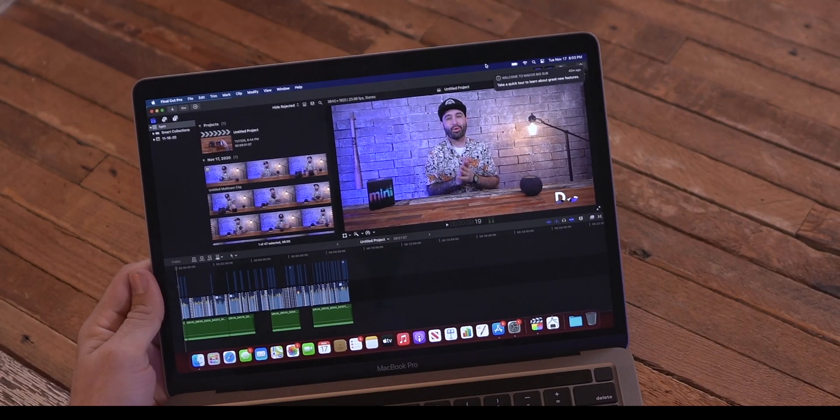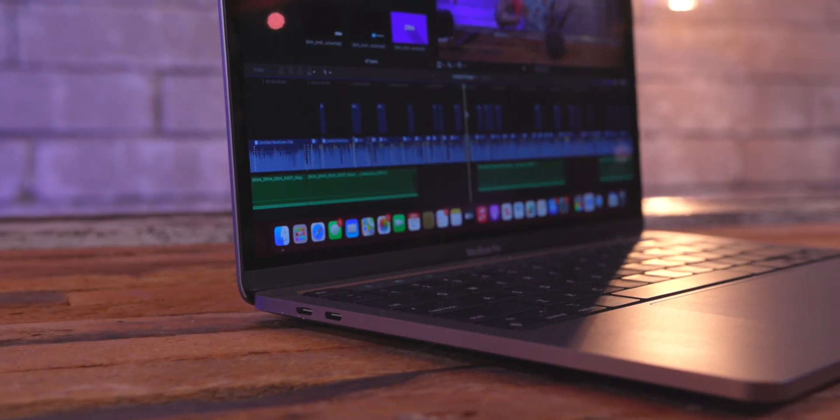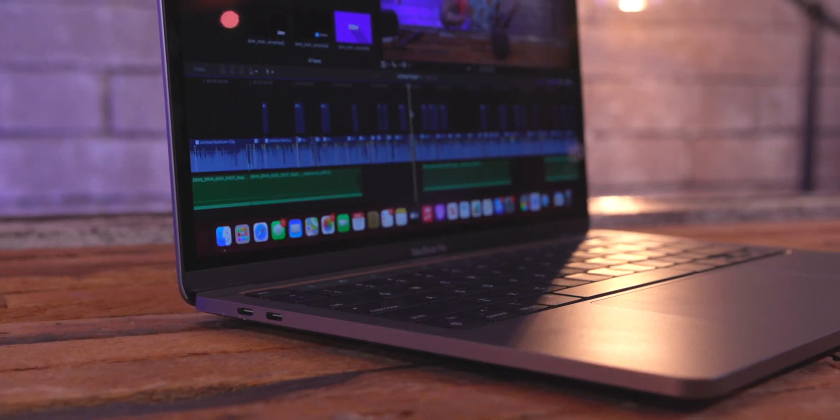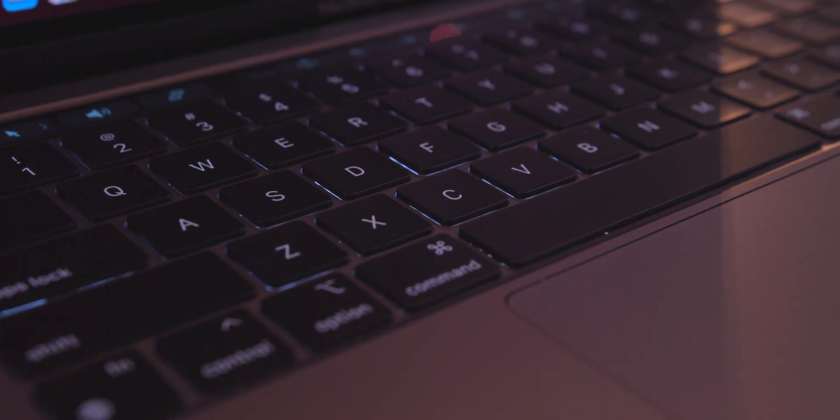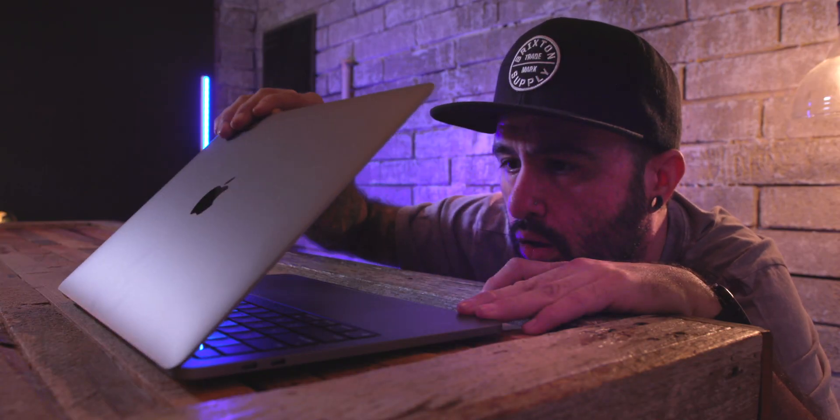Of course the screen is smaller, the speakers aren't as good as the 16-inch model, and we have only two USB-C ports on here — that's probably the biggest downside for me on this specific machine. On the 16-inch I have a lot more ports — two more to be exact — so typically I'm running a USB-C hub, a couple of external drives, and a power cable.